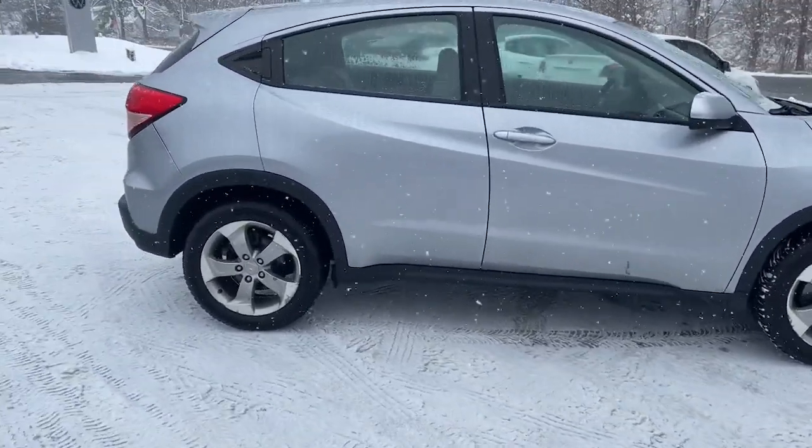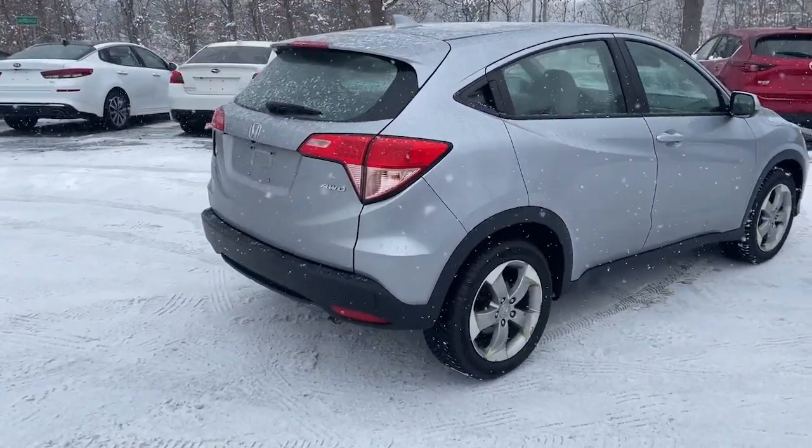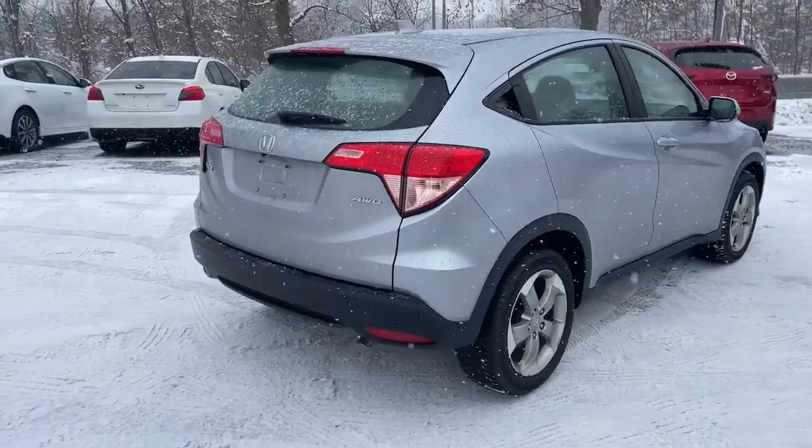This practical, comfortable mini-crossover was designed with your active lifestyle in mind. The following are some of this vehicle's highlighted options.